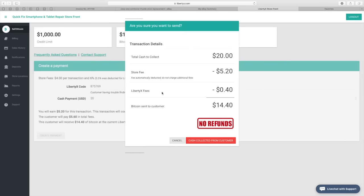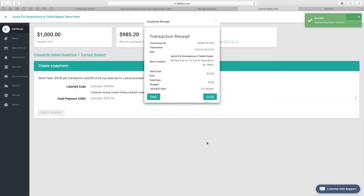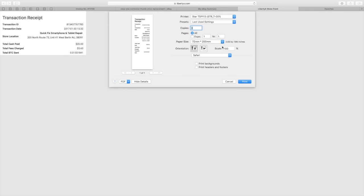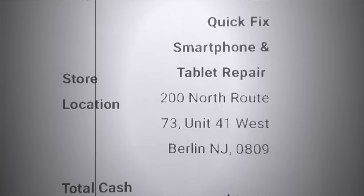You will be prompted with a reminder that says no refunds and a reminder to accept the payment before sending the bitcoin. As soon as you click that you have received the payment, bitcoin is immediately sent and you will be prompted with a receipt window. Simply click print, click print again, and you will have a receipt for your records and for the customer.